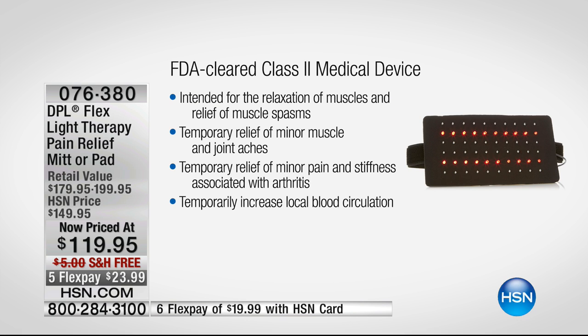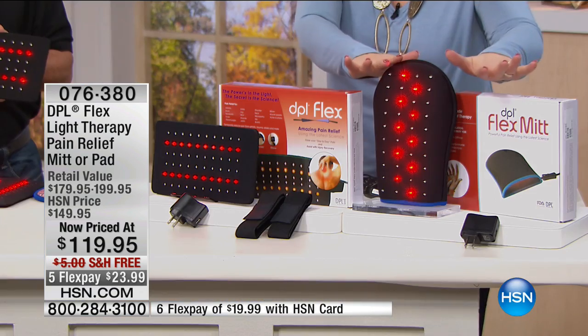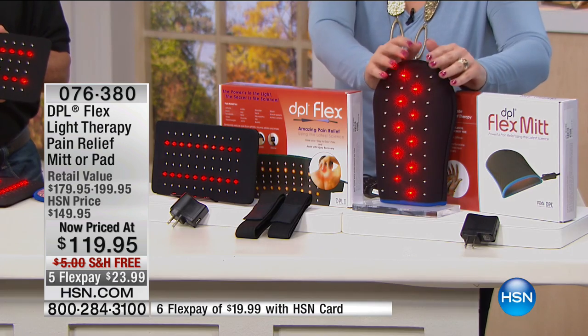This is an FDA-cleared medical device — and this is not a gimmick, not a toy. In as little as 14 or 15 minutes a day, you can get that temporary relief of that pain that is changing the quality of your life. We have last quantities here — about a final thousand remaining. You can choose the pad or the mitt if you want to use it on your hands or your feet.